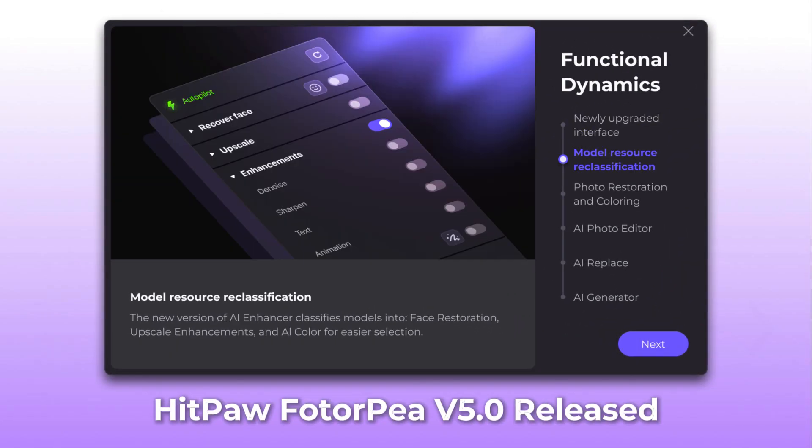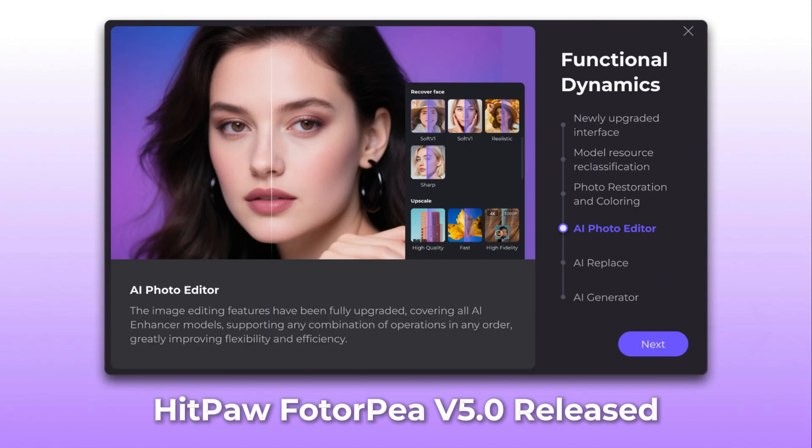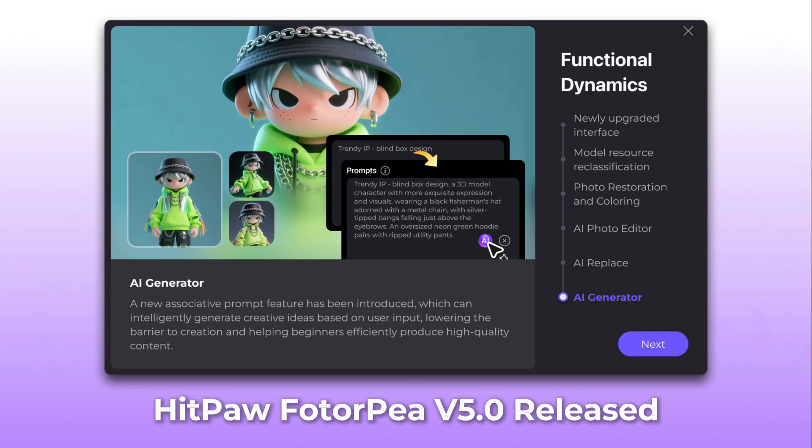Hi guys, HitPaw Photopea version 5.0 has just been released. I'm excited to introduce the new features in this video.